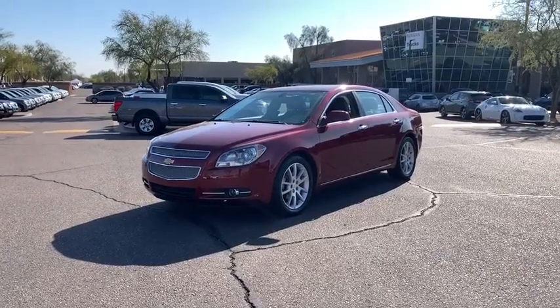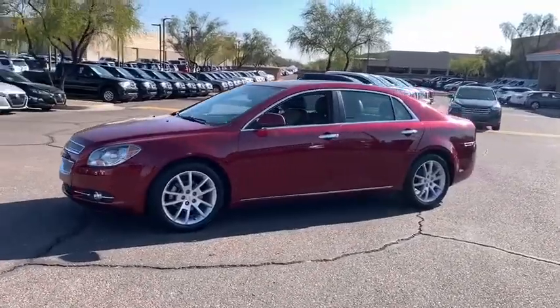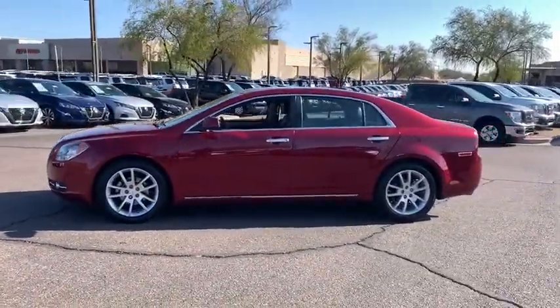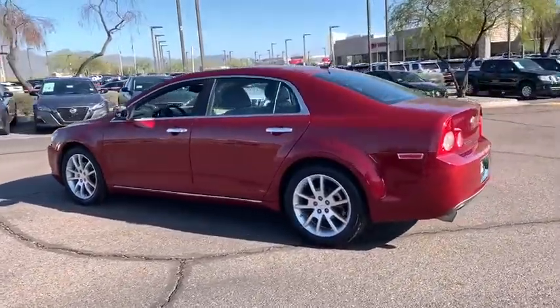Take a ride in the 2011 Chevrolet Malibu, a combination of performance and fuel economy. The Malibu is a great commuting car. This vehicle has less than 120,000 miles.